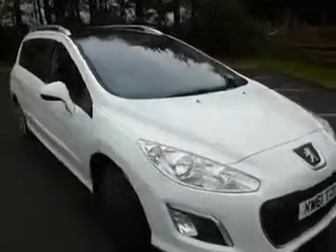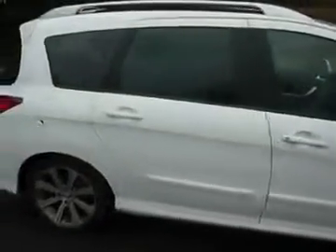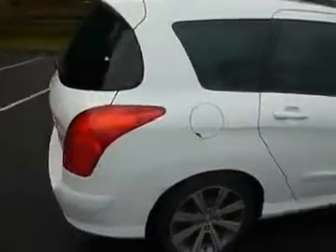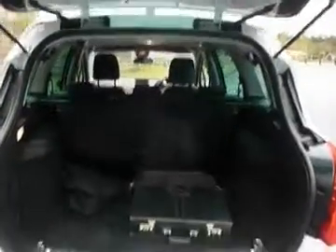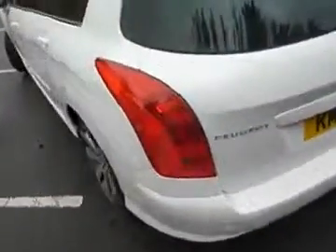This is the Peugeot 308SW Estate, 1.6 HDI, which is also a people mover quite cunningly, because if we look in the boot you'll see that there's enough room there for a third row of seats which simply slot into these holes. It's targeted at people who prefer their estates to their people movers.